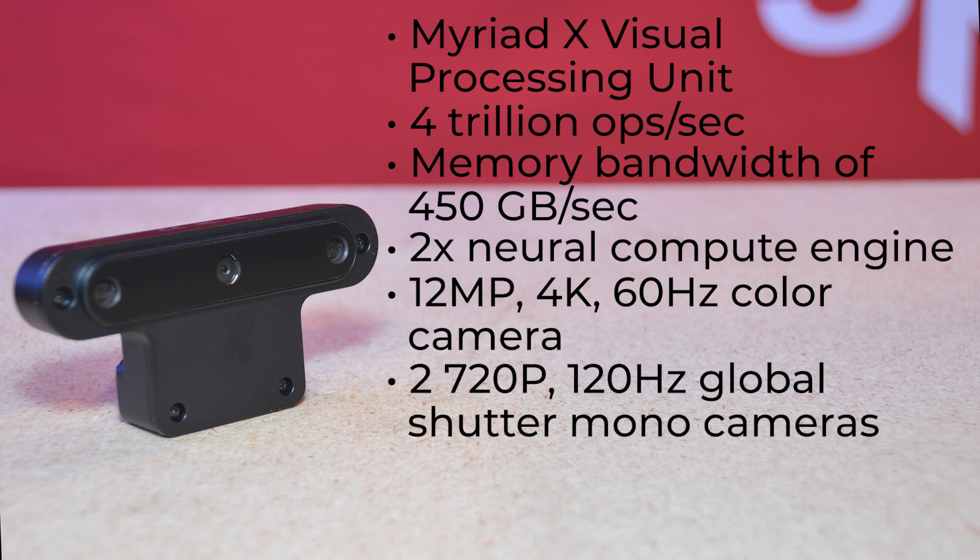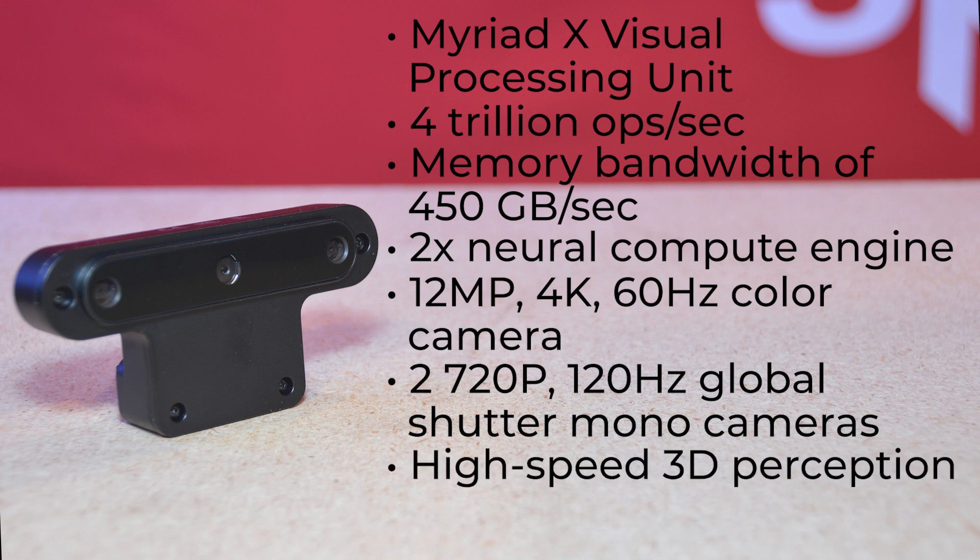It also has a pair of 720p, 120Hz global shutter mono cameras at each side for high-quality, high-speed 3D perception. And pretty much the entire back of this module is a heat sink to keep things cool and running smoothly.